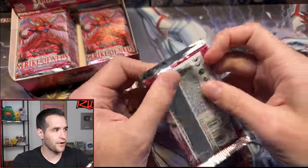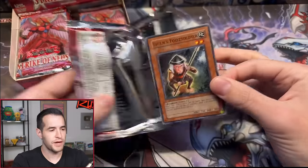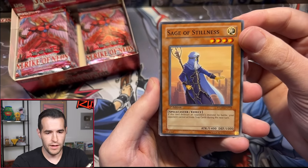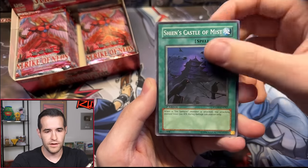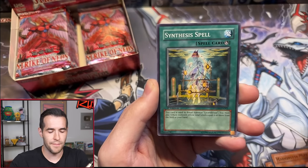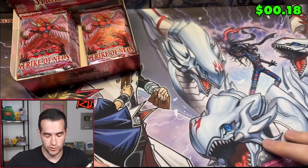Last pack for Jareth. Grand Mole — I bet the rare could be a couple bucks. It's still a great card. Sage of Stillness — sixth pack of the box, last pack for Jareth. Sage of Stillness, Shien's Castle of Mist, Radiant, Nisashi, Shien's Foot Soldier, Marionette Mite, Synthesis Spell, Electric Virus, and Cloak and Dagger. Starting off with two foils. I don't really know how many you get normally in a Strike of Neos box.